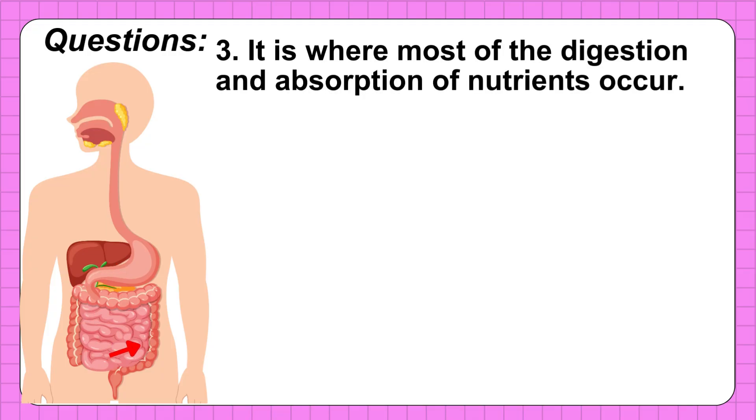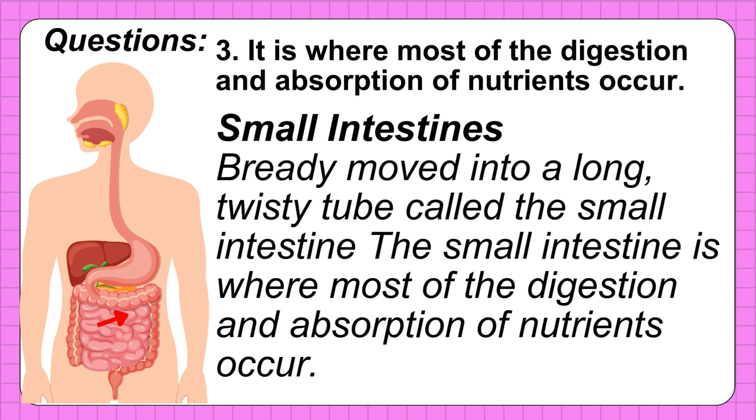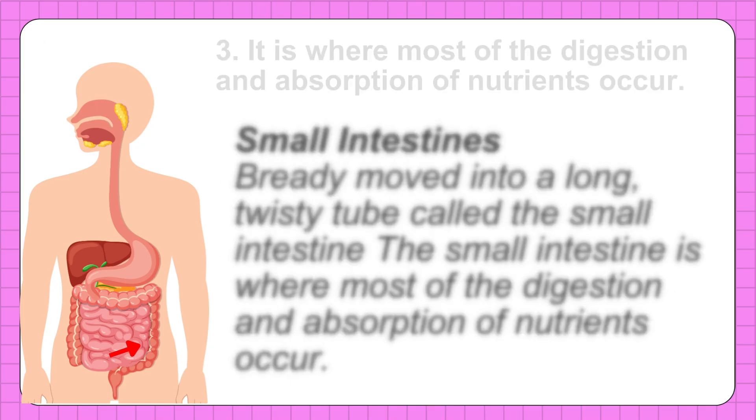Number 3: It is where most of the digestion and absorption of nutrients occur — what part of the digestive system? The correct answer is the small intestine. Breddy moved into a long, twisted tube called the small intestine. The small intestine is where most of the digestion and absorption of nutrients occur.